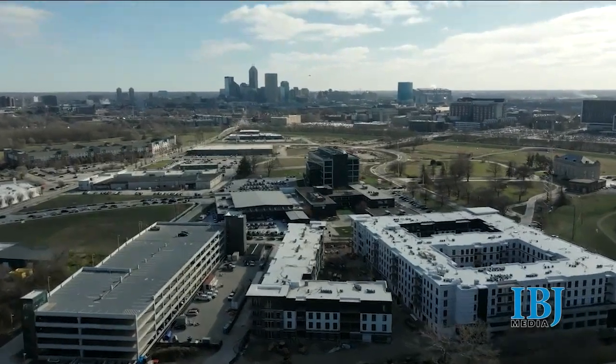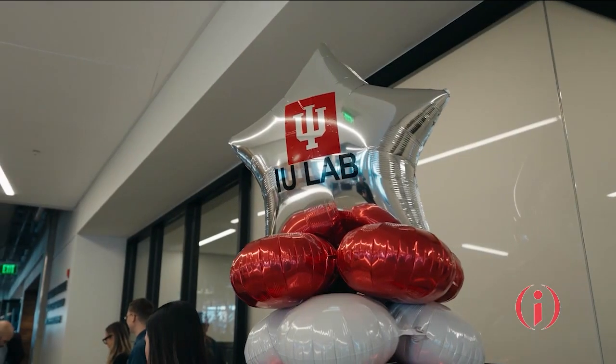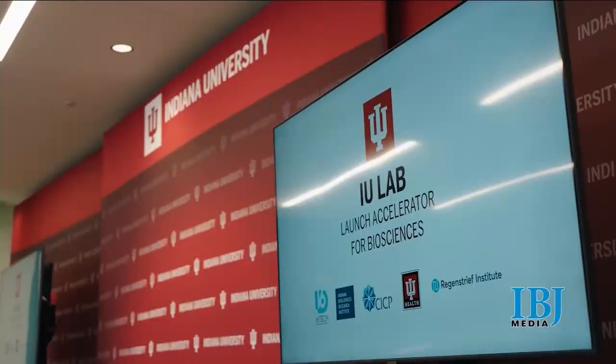We really want to be the front door for where academia meets industry — to have a sandbox for all the incredible assets. It's really the right time, the right place, the right corridor, where we really can find that next discovery, commercialize the next product, and train the life science leaders of the future.